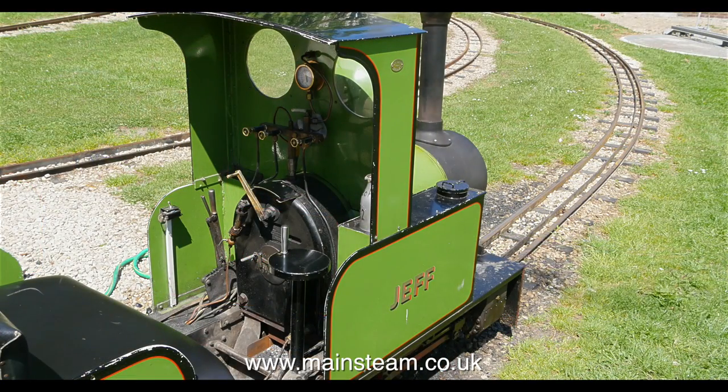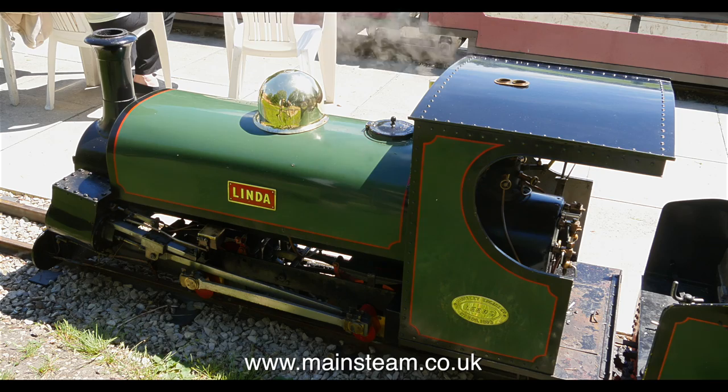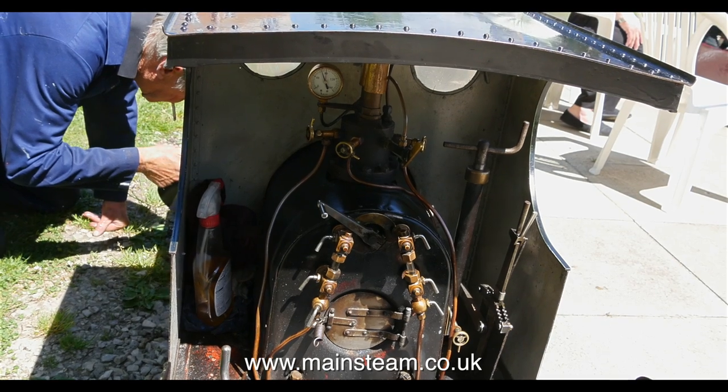There was quite a good collection today, mainly narrow gauge. Some are so big, like this one, that you can sit inside it, while other small locomotives like this one are closer to scale.